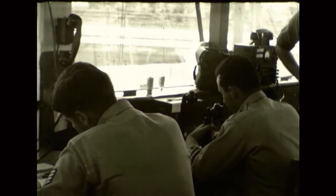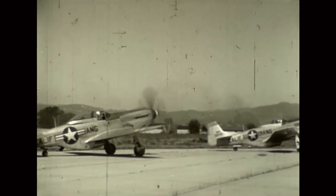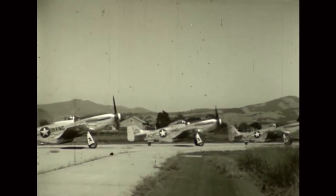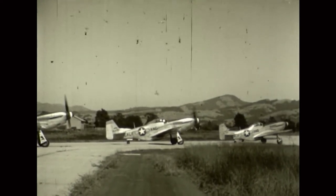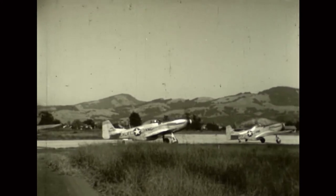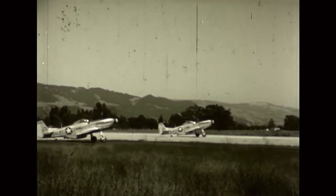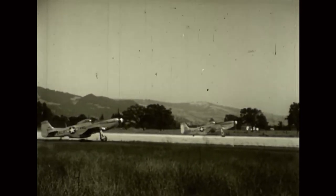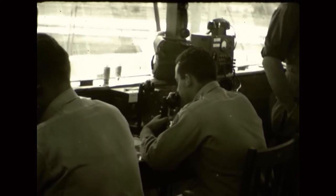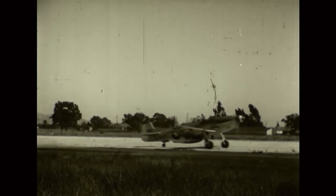The pilots in takeoff position constantly watch the tower for the signal. This is not play to them — it's serious business. Operation Santa Rosa represents an important mission as a training program outlined for the wing. This combat mission is conducted in cooperation with the Western Air Defense Command. The fighter squadrons are assigned to work ground-controlled interception problems and simulate the repelling of an enemy attack on the Santa Rosa Air National Guard base. The signal is given for the takeoff.